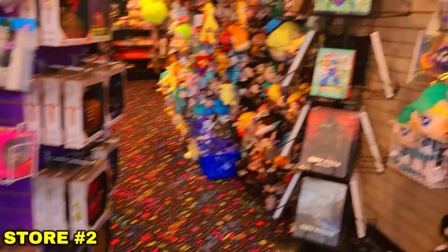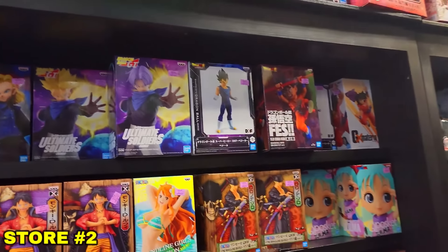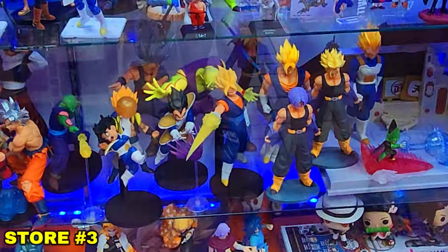Store number two is a place called Lost Ark. They have a really big anime selection but surprisingly very, very little Dragon Ball. Everything we did see in the store we already had in our collection unfortunately.